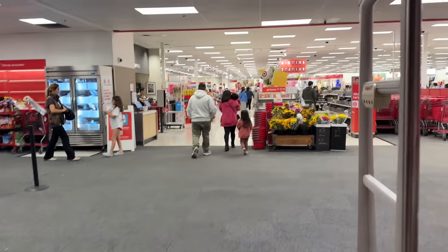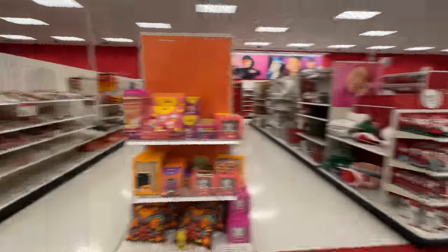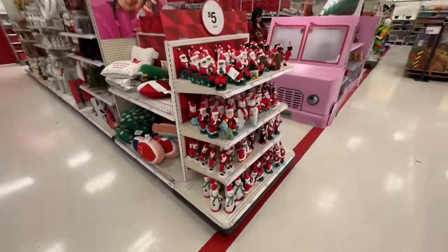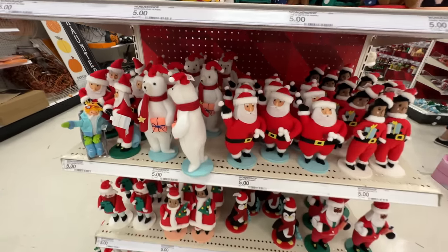All right, Target holiday shopping 2023 — we are headed in. Even though we haven't even had Halloween yet, there's still candy over there. Look at this bunch of Santas right off the top here — five bucks.